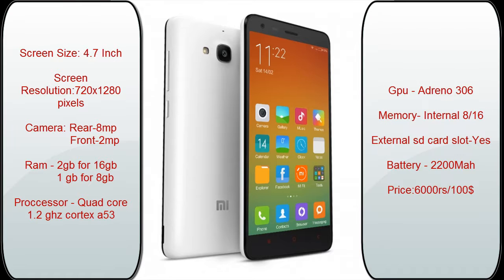The first phone is the Xiaomi Redmi 2, which is priced at 6,000 rupees or $100. It is the best smartphone in this price range. It has a screen size of 4.7 inches and a screen resolution of 720 pixels. Being 4.7 inches, the phone is handy and one can easily perform one-hand operation. It has a rear camera of 8 megapixels and a front camera of 2 megapixels.